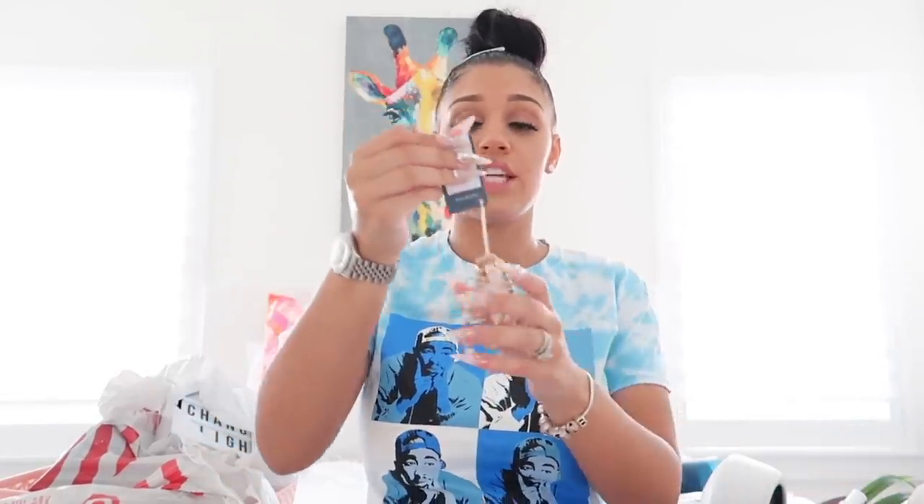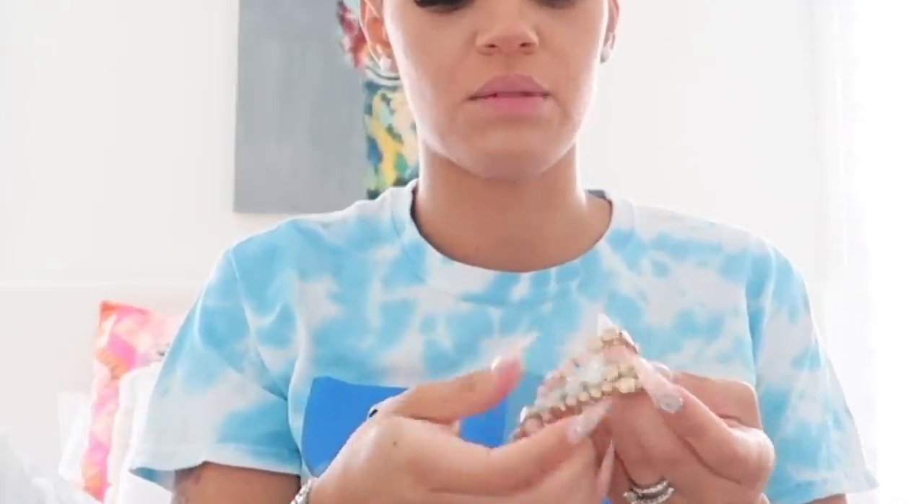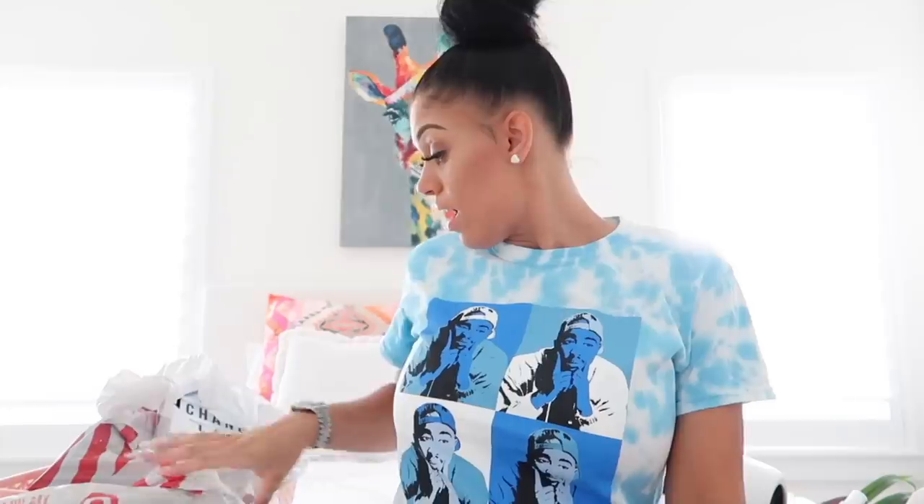We have these cute black earrings for $12.99. They actually have different colors — black, orange, pink, and yellow — but I just got the black ones because black goes with everything. We also got some bracelets. These are gold with some type of marble detail on them — super cute. These are also $12.99 and come with three, so hopefully they last.